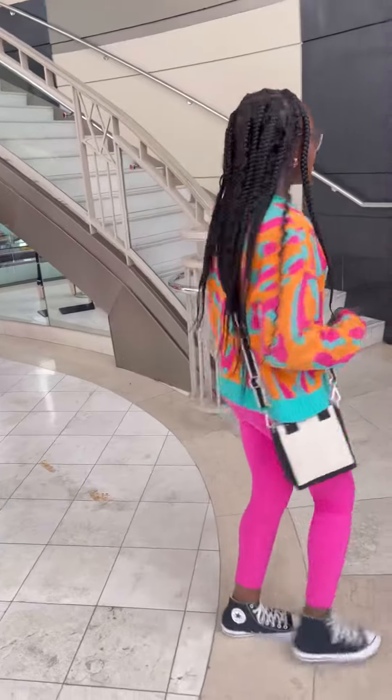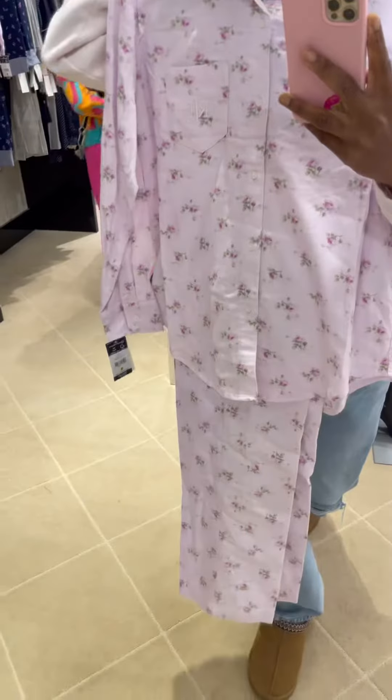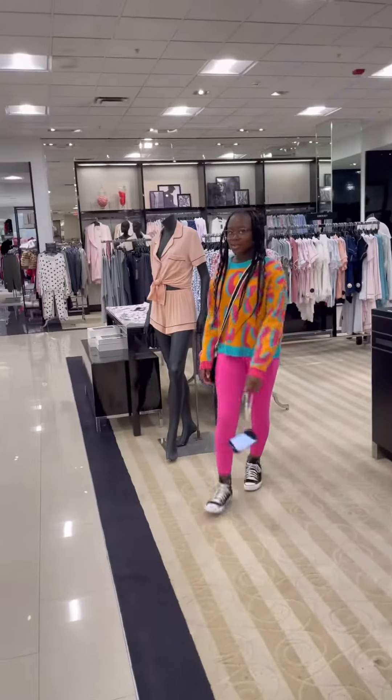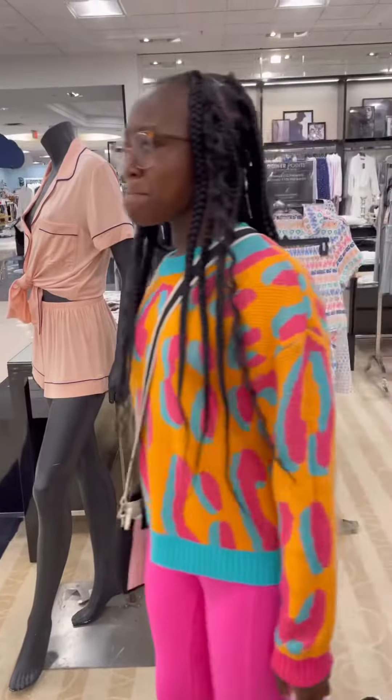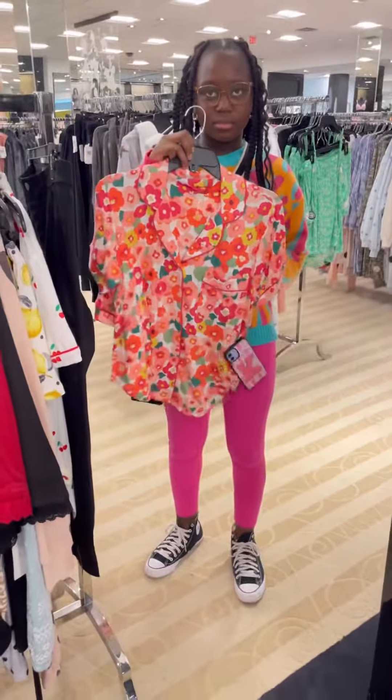Welcome to another episode of 'my daughter thinks money grows in our backyard.' We went to the mall where I found cute Ralph Lauren pajamas for $72. She wanted Roller Rabbit pajamas, but I said give me a 95 on your next algebra exam and they're yours. I ended up getting her this Kate Spade set — beggars can't be choosers.